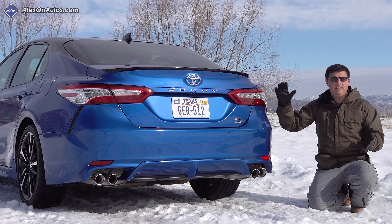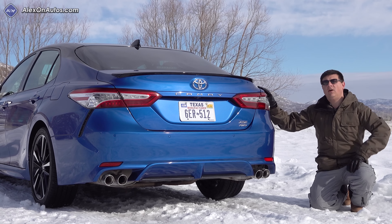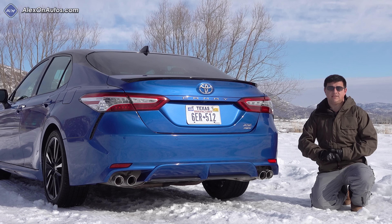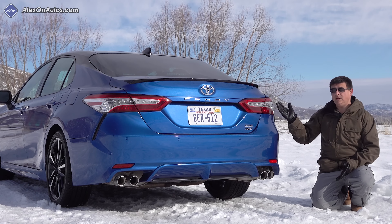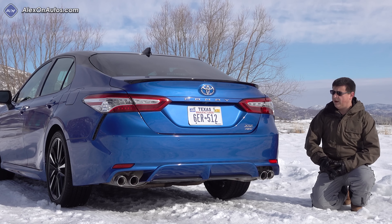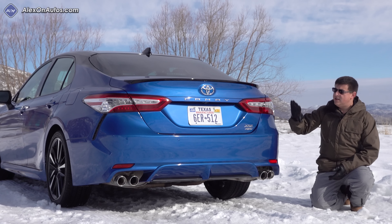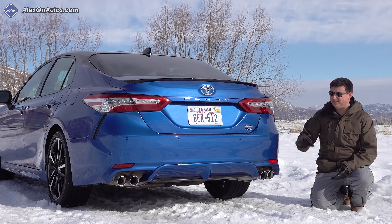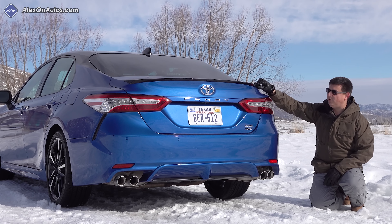Oddly enough, Toyota says that the biggest competitor to the all-wheel drive Camry is not the Subaru Legacy but the all-wheel drive Nissan Altima — that's probably because the Altima sells in much larger numbers. The Legacy is a very slow seller in America, but for 2020 these will really be your main two options, since the Ford Fusion is going away. Out back we don't really see much visual differentiation other than a small all-wheel drive logo. You can get the XSE trim with quad exhaust tips, which looks quite sporty despite the 2.5-liter four-cylinder engine on board.